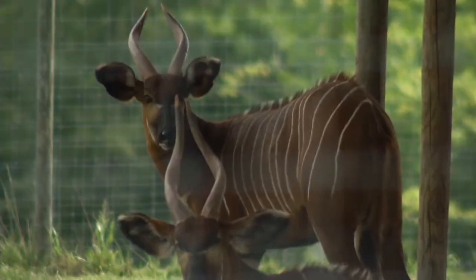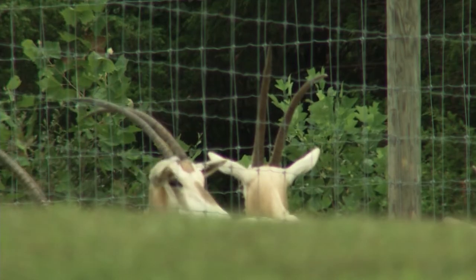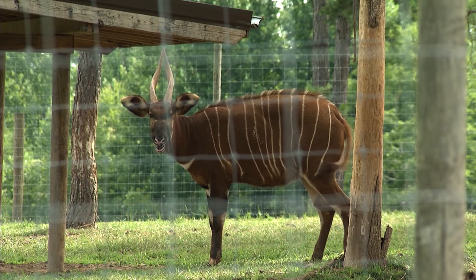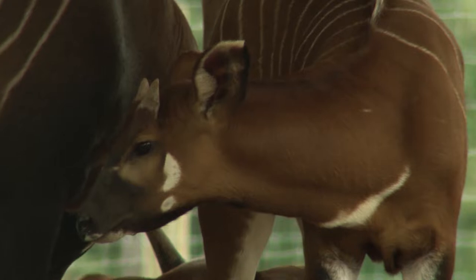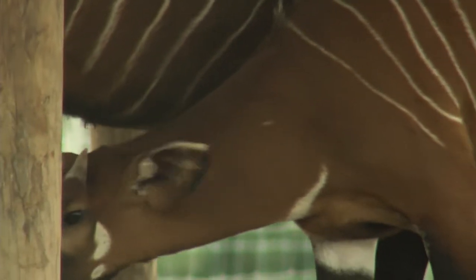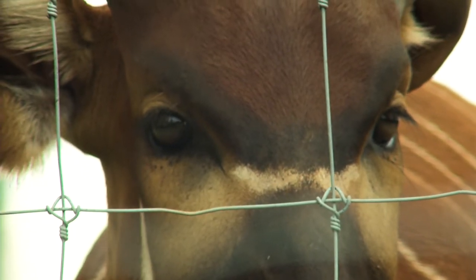Our facility is raising endangered African hoofstock. Primarily our species of animals here, they're just about erased in the wild — very, very few in the wild. In fact, our scimitar-horned oryx are extinct in the wild. The bongo behind us, right now there's only about 80 in the wild. Our mission is to have a facility where we can raise endangered species as naturally as possible, come up with a population that's sustainable and healthy, and eventually repopulate the wild with these animals.